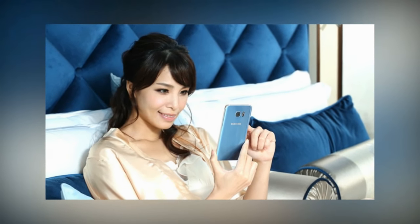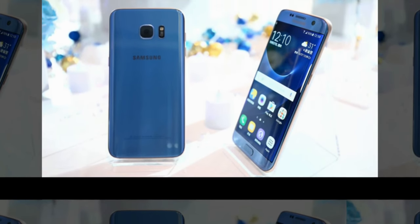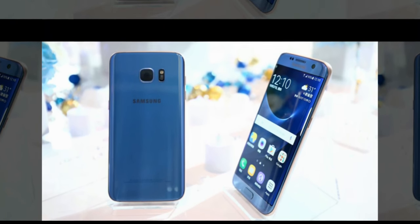The latter market will actually have first dibs on the coral blue Samsung Galaxy S7 Edge on November 1, and the OEM's Taiwanese branch is kind enough to finally give us a detailed look at the device.